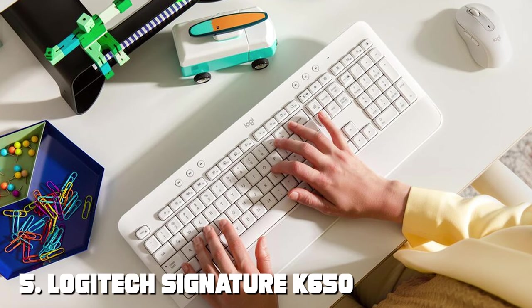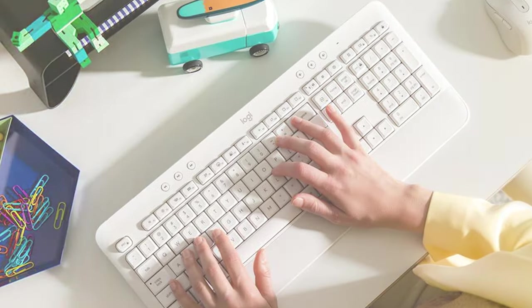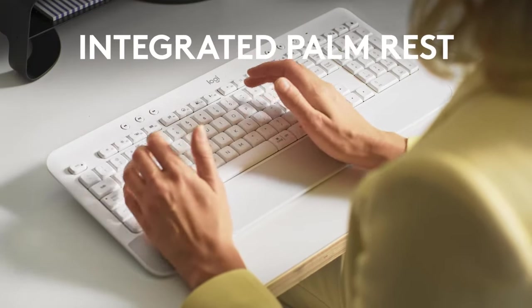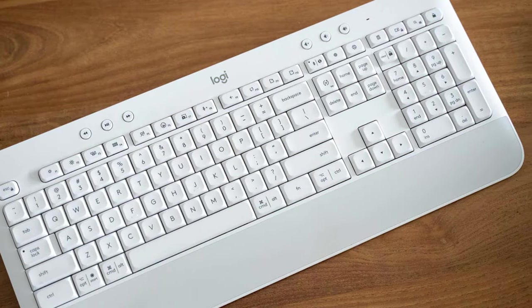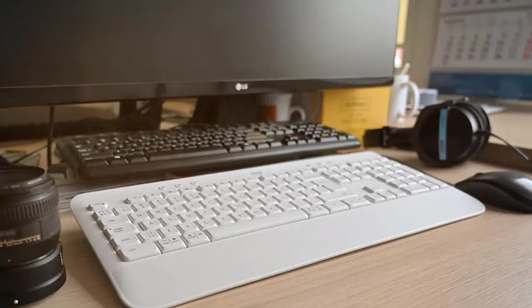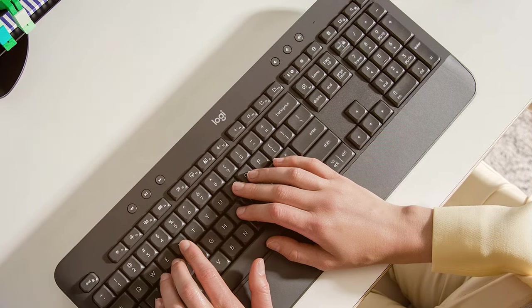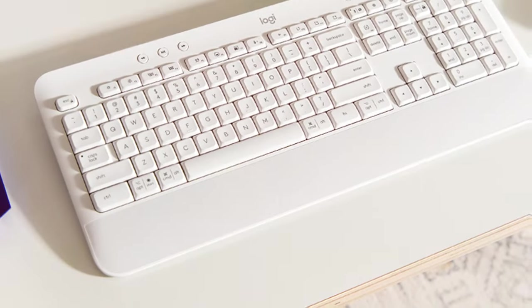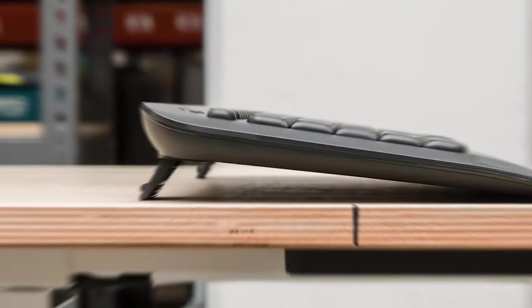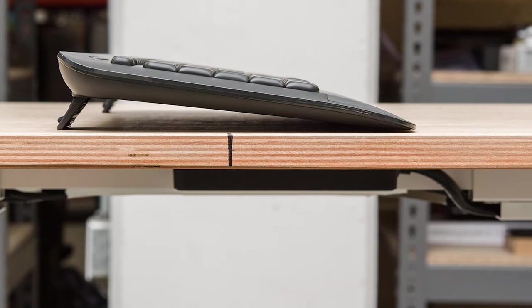The number 5 position is held by the Logitech Signature K650 Comfort Full-Size Wireless Keyboard, designed to deliver exceptional comfort and convenience to Mac users. With its full-sized layout and carefully engineered keys, this keyboard ensures a pleasant and efficient typing experience. One standout feature is its concave key design, which cradles your fingertips and provides a natural typing position. The built-in cushioned palm rest offers additional support during long typing sessions, reducing strain on your wrists. The keyboard is equipped with a powerful rechargeable battery that can last up to two years, and it also offers shortcut keys including media controls and programmable function keys, allowing you to customize your workflow.